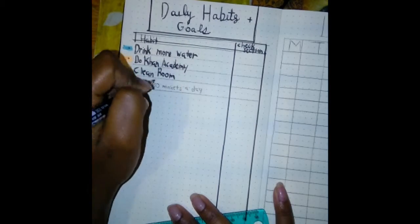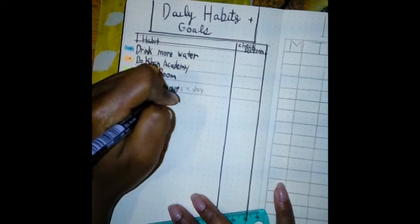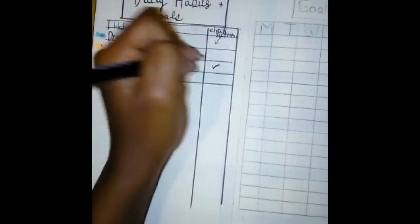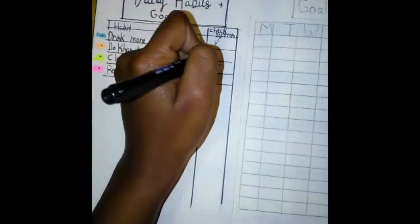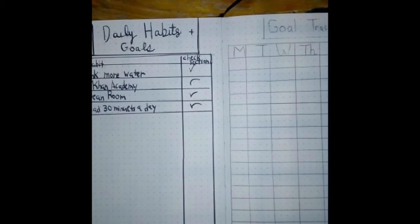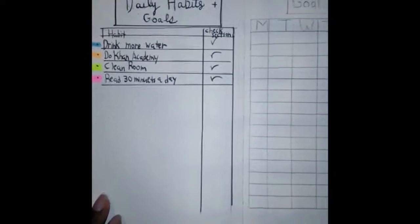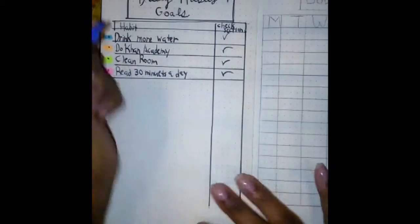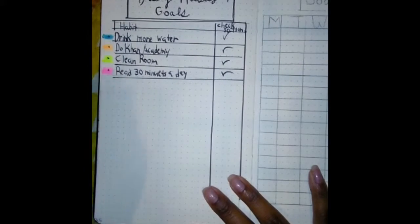I skipped every other row and drew my line all the way across to connect it to the other line. On the right side, I left the left side open where my bullet points are so that I can highlight it with a different color to represent my task. I didn't have to use a highlighter — I could have done a smiley face or a happy face — but whatever works for you. I just felt like a highlighter was best for me.